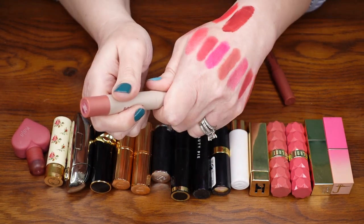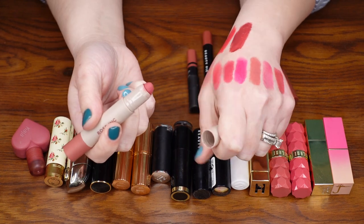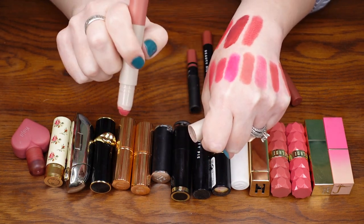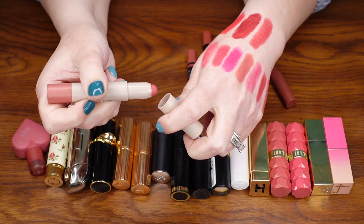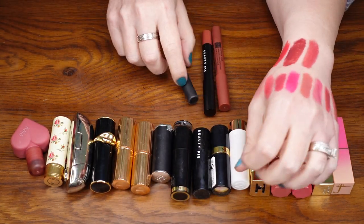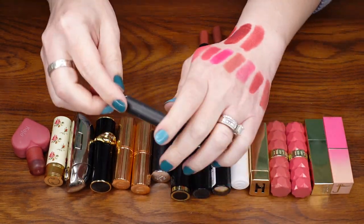This is from Rose Ink — one of their matte lip pencils. I think the formula is nice and I really like the color, which is Quartz, but I haven't really used it. Goodbye.